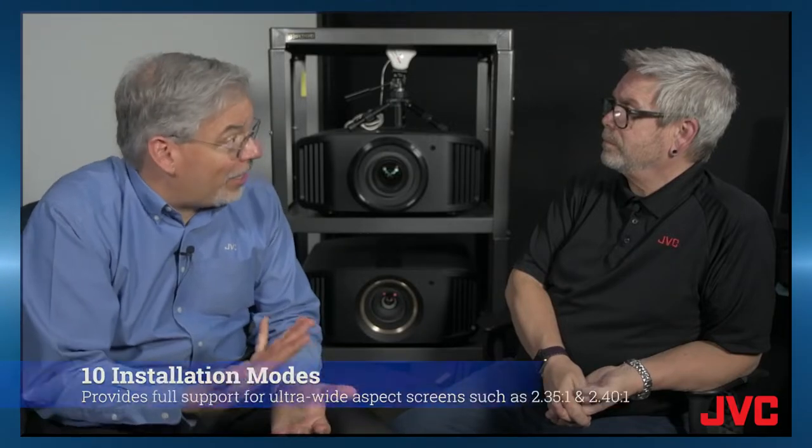A bigger lens can make a brighter picture, and a brighter picture is going to be able to be used on a larger size screen. Not everybody is going to need that 100-millimeter all-glass lens — they can use a 65-millimeter all-glass lens with smaller screen sizes. And speaking of screens, no matter which lens they go with, they get 10 installation modes.